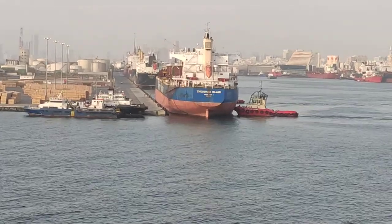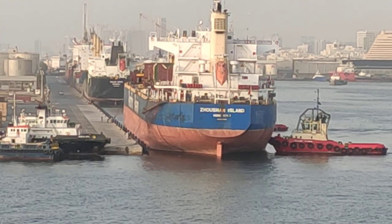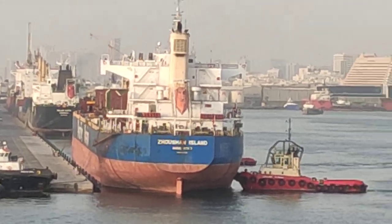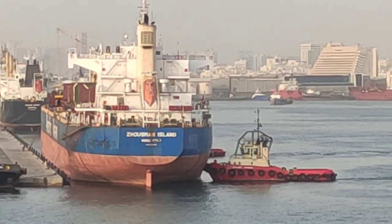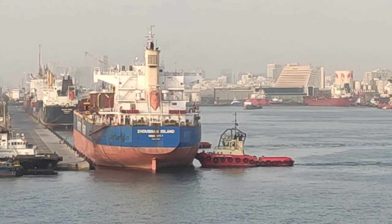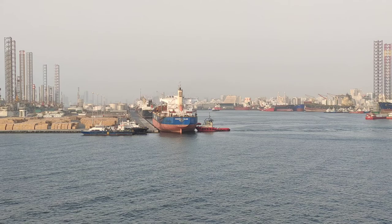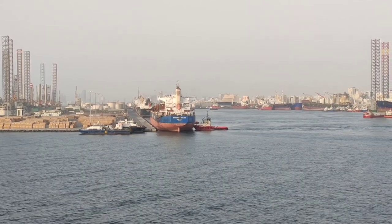The ropes from the ship are already let go and cast off. We don't see any ropes between the ship and the jetty now. Very soon the ship will be moved away from this jetty with the help of these tugs. We will capture the entire video of this entire manoeuvring so as to understand how ships are moved out of and into the port.